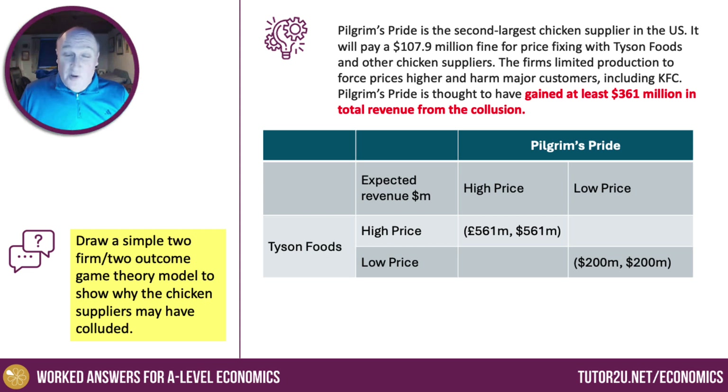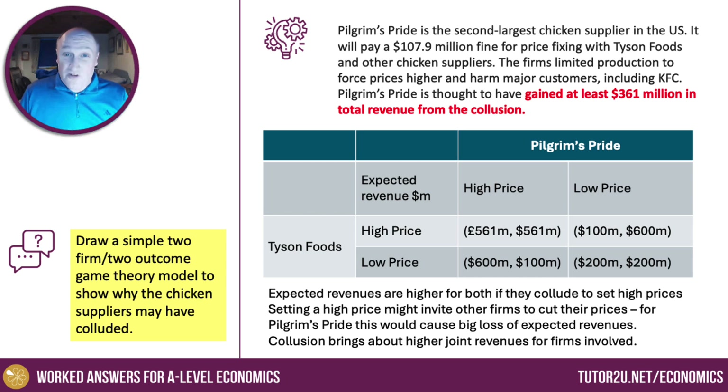However, if they both agreed to collude and then Pilgrim's Pride had a second move, they might lower their prices to take market share away from Tyson Foods. Their revenues could go up to $600 million and Tyson would suffer a big fall in revenues. Of course, that's true for Tyson Foods as well — if they reneged on the agreement and set a low price, their revenues would go up while Pilgrim's Pride revenues would go down. So the basic model shows expected revenues are higher if both firms collude at high prices, but tacit underhand price cutting can cause a big loss of revenue.